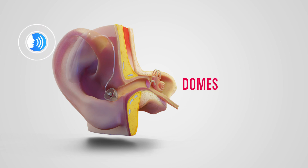A speech signal is received by the hearing aid, amplified and emitted into the ear canal by the receiver — a small speaker.